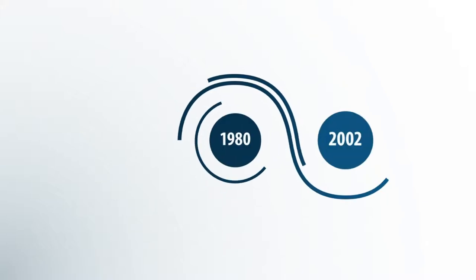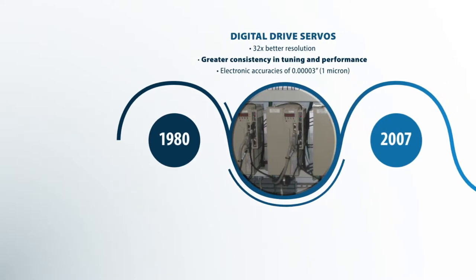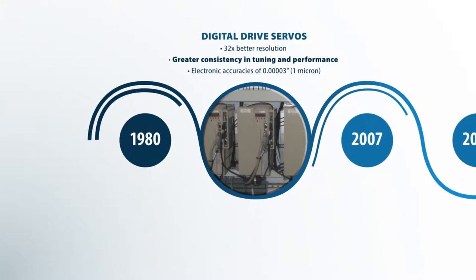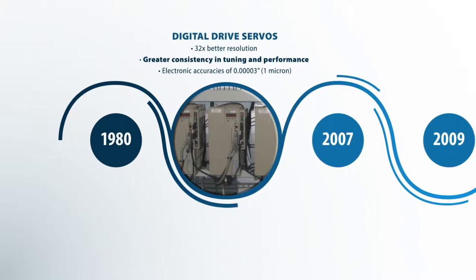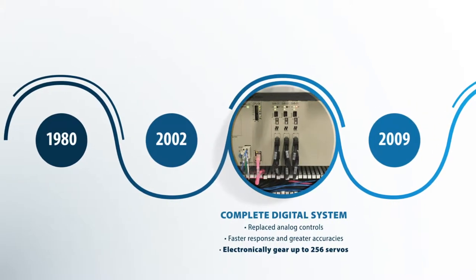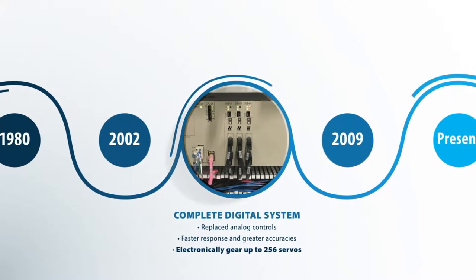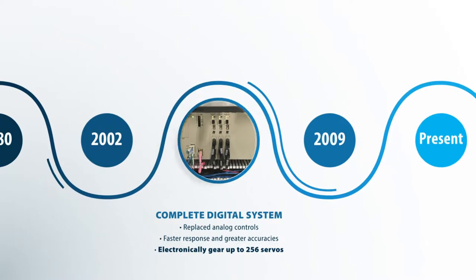Delta has been using servos since the early 1980s, and in 2002 we switched to digital drive servos from the analog systems. One of the big advantages to that was just consistency. In 2007, we converted to a complete digital system, which allowed for synchronization of a lot larger systems.